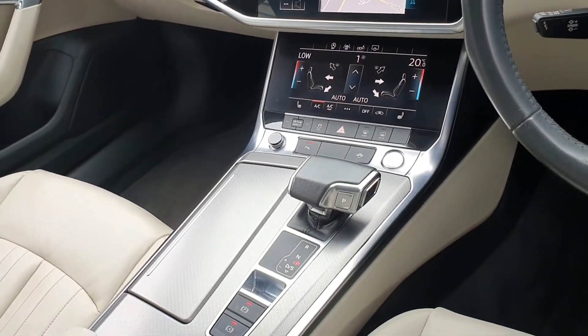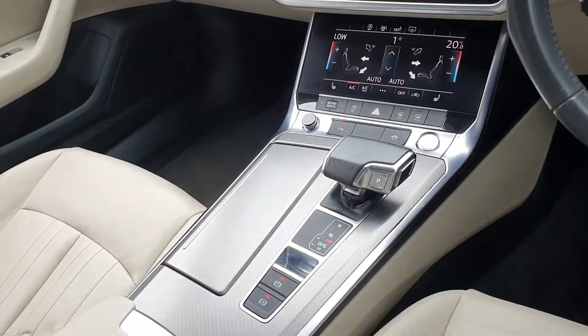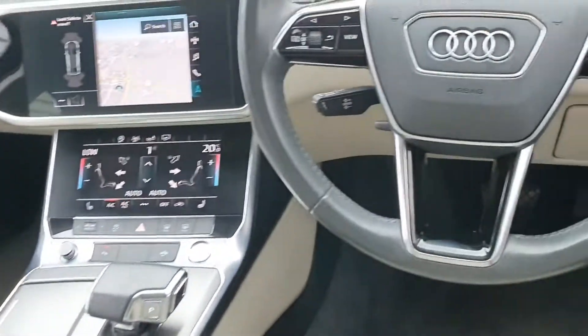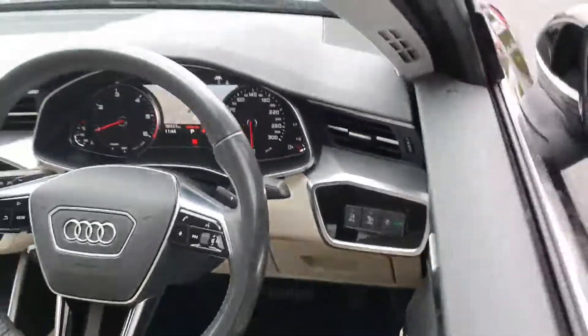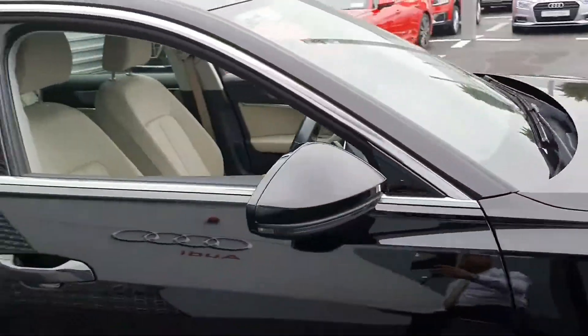It's a 7-speed S-Tronic gearbox. We have an electric handbrake and auto hill hold assist. The car comes with cruise control, active lane assist, auto lights and wipers, and electric heated folding exterior wing mirrors.